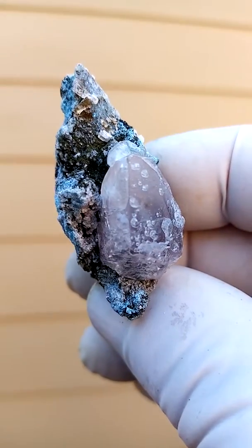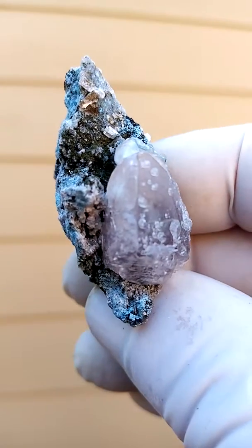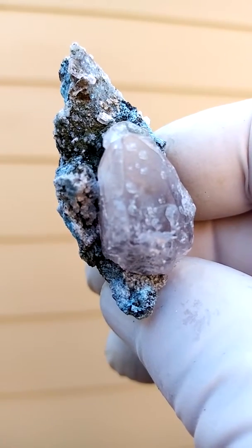Let me just move in. There you can see the tiny baby calcites, and then the blue shatterkite in between.